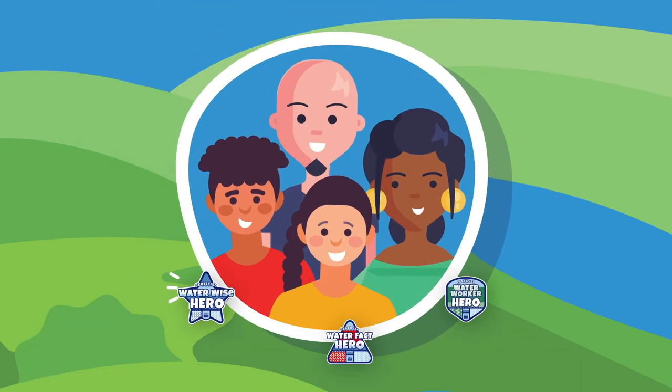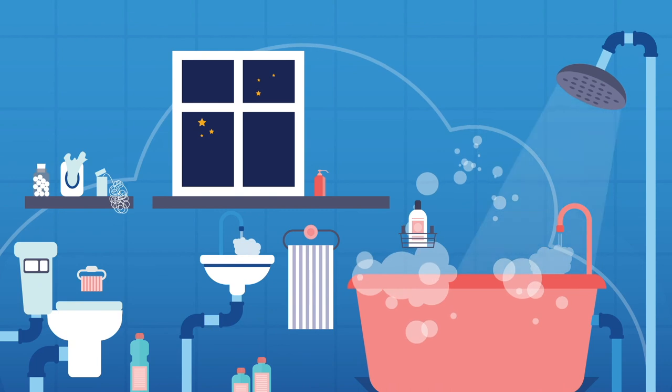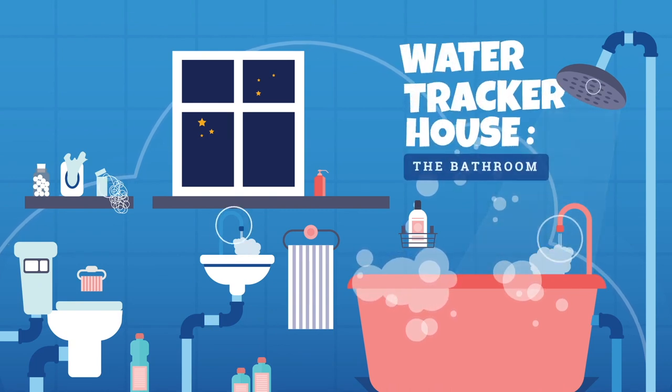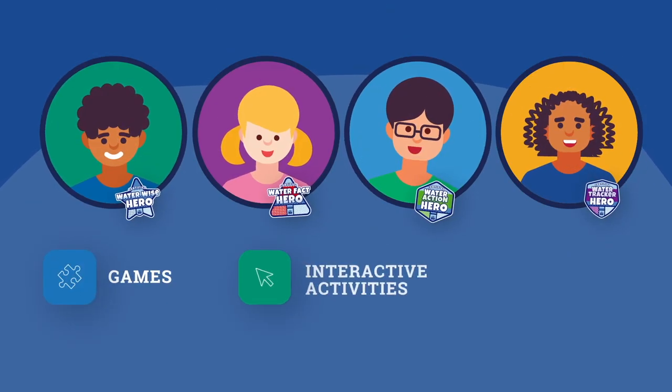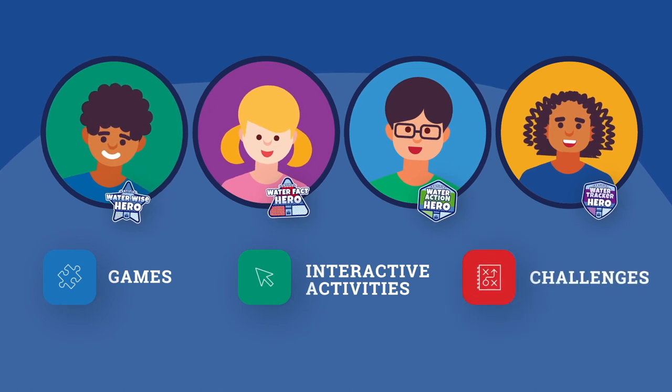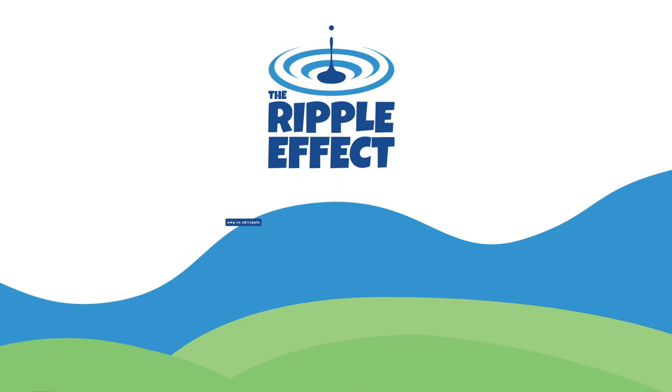They persuade their family and friends to do the same. You can start your water tracker training journey on our website, where you'll join us to explore water tracker training camp and water tracker house. Your journey through each will include games, interactive activities and challenges to build your skills and test your knowledge. We look forward to seeing you there.